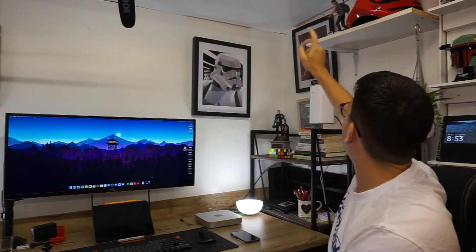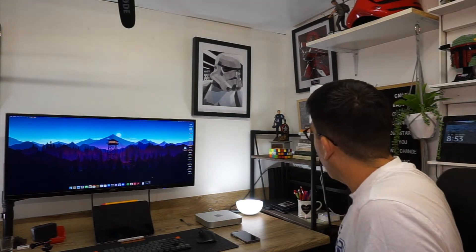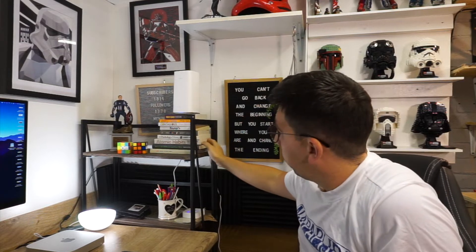Continuing on, we've got the stormtrooper helmet here. I got that from Zavvi - I was able to buy four and get one free. That's the one I got free and I've sold the others. I've got my collection of books - I've been reading a lot more at the moment. I'm reading Tools of Titans by Tim Ferriss, and I genuinely thought I wasn't going to enjoy it because it's a chunky 700 pages long, but I'm already at 250 pages through it - it's brilliant.